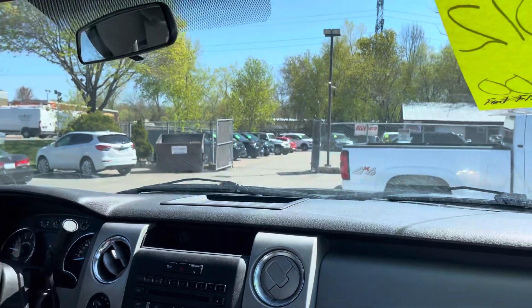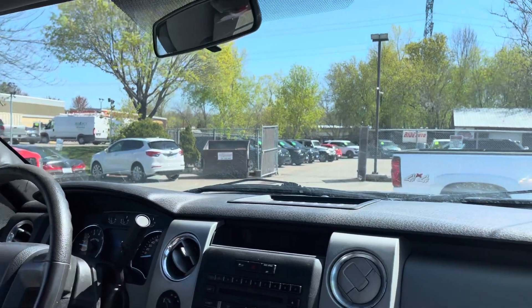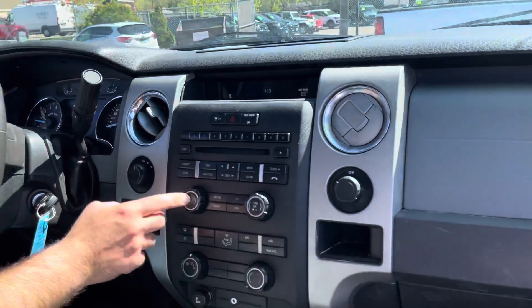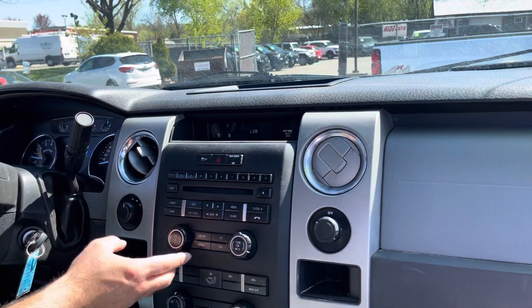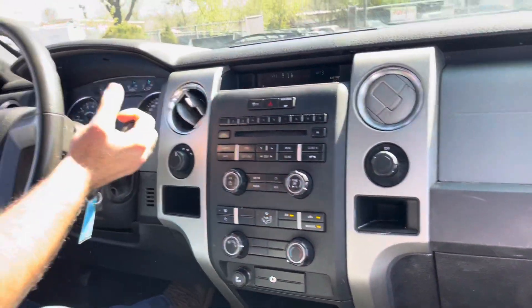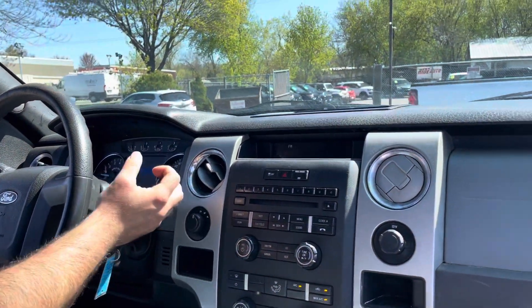Welcome inside the F-150. All the windows work. Factory sound system. We'll test the AC as well. Automatic transmission goes from gear to gear without any delays.